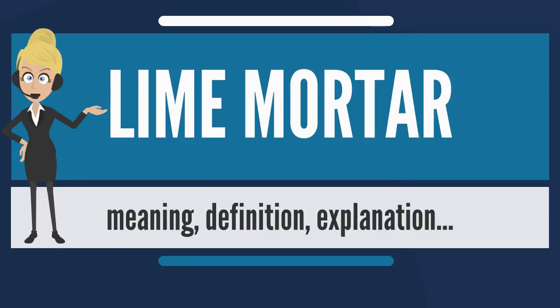Lime mortar is one of the oldest known types of mortar, also used in ancient Rome and Greece, when it largely replaced the clay and gypsum mortars common to ancient Egyptian construction.